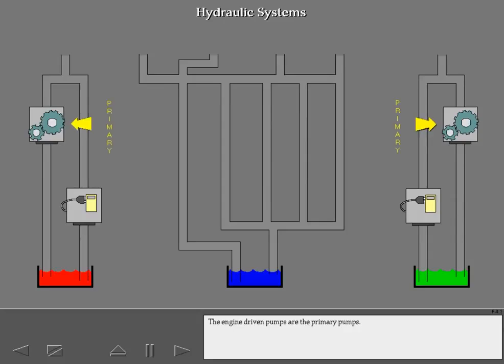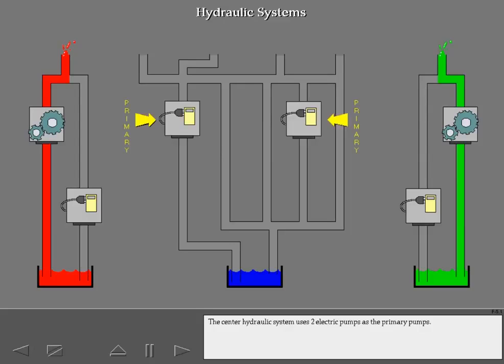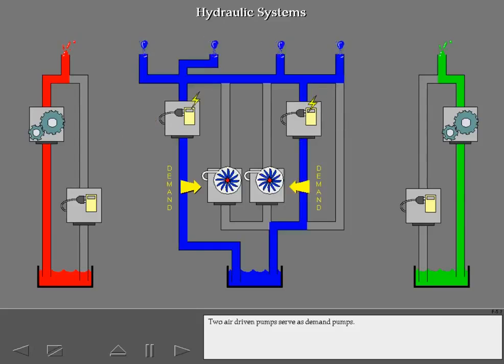The engine-driven pumps are the primary pumps. They are the main source of hydraulic power and operate when the engines are running. The electric pumps are the demand pumps; they supplement the primary pumps when system demand is high. The center hydraulic system uses two electric pumps as the primary pumps. Two air-driven pumps serve as demand pumps, powered by bleed air.